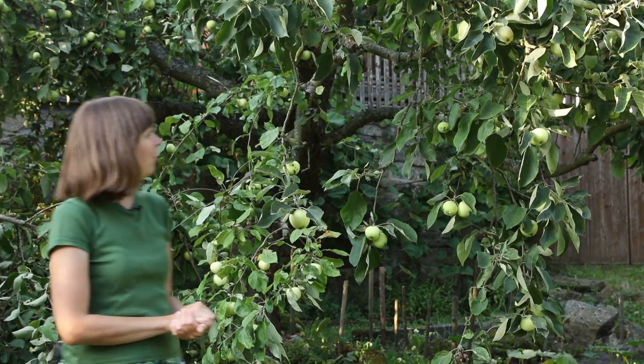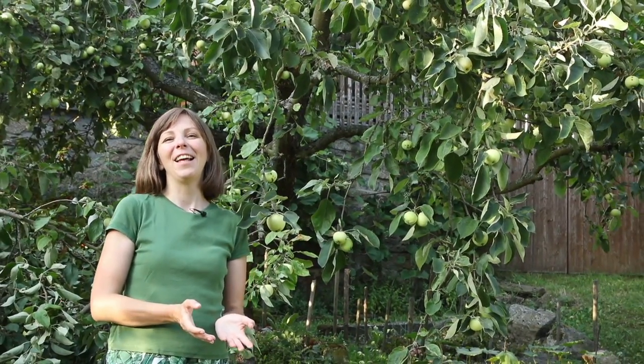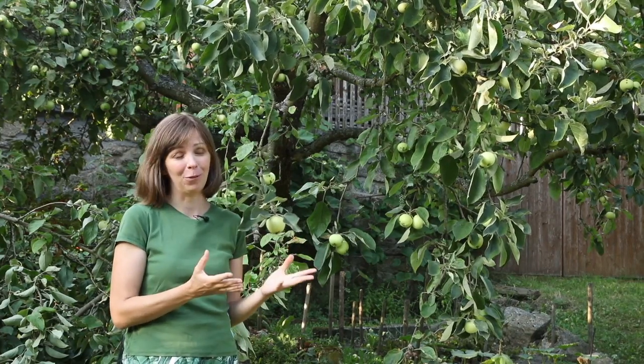However, the tree is huge. It was already huge some 30 years ago when my parents bought this property, and it was already old back then. This year is an extremely good year for fruit, and already in May we could see that this tree was setting an enormous amount of apples.